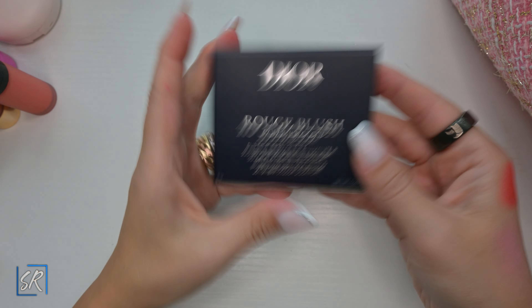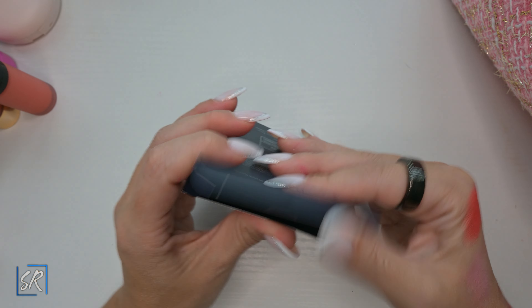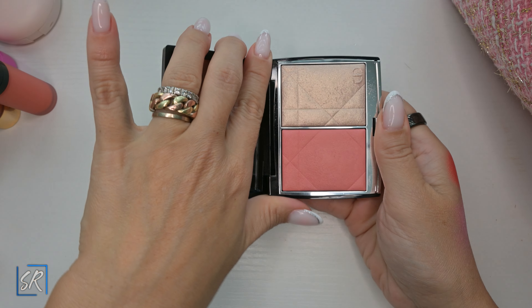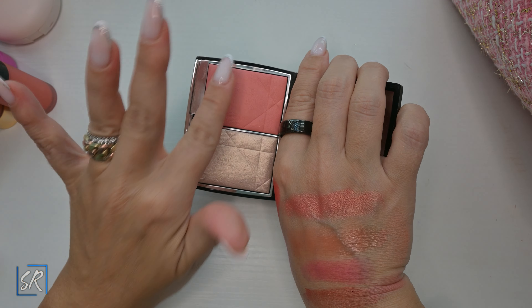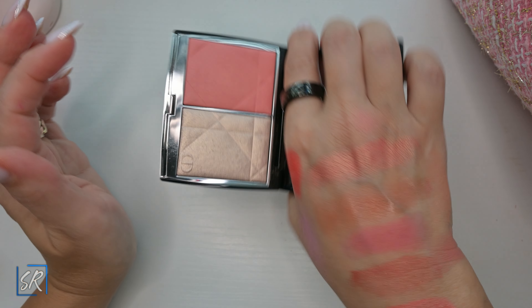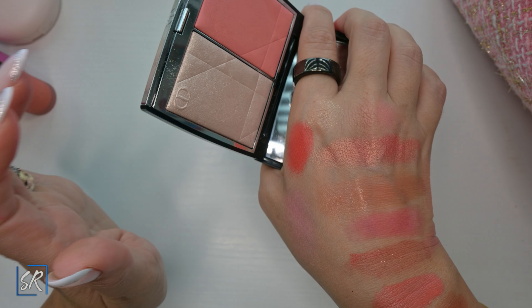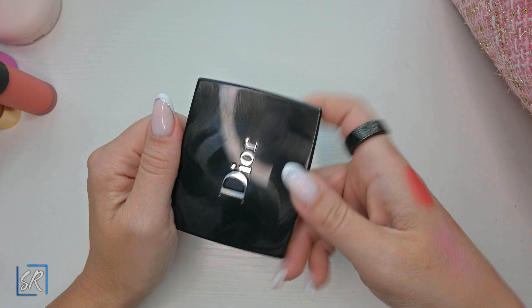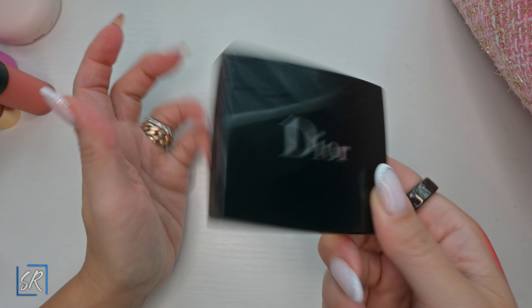Last but not least, I got the Dior Rouge Blush Color and Glow in 257 Dior Riviera. It is pretty — the highlighter is beautiful, the blush is pretty. But I don't want to invest in the other ones; they are too expensive for what they really are. I have so many other beautiful blushes that I don't think I'm going to purchase any more. However, they are beautiful quality blushes — they're Dior, so you can't say they're bad.